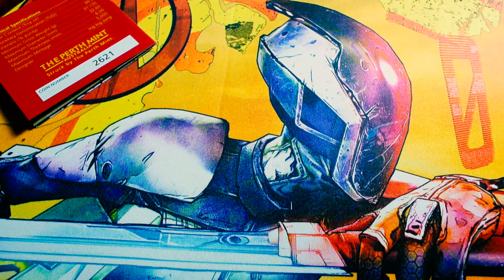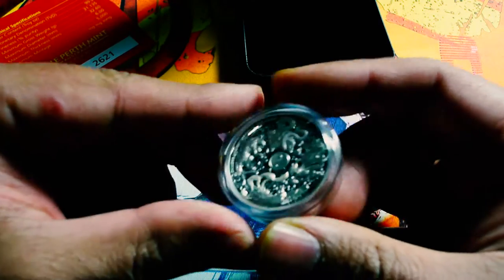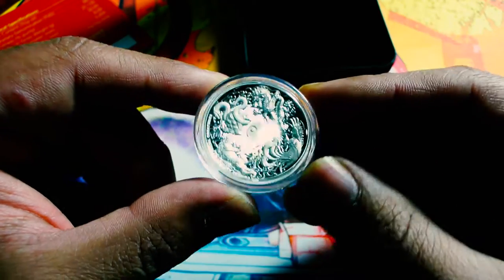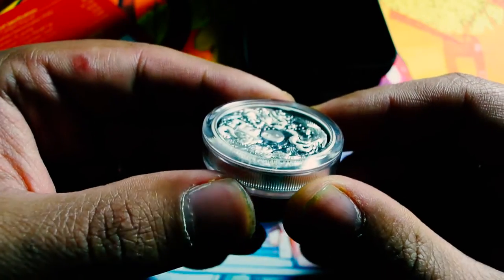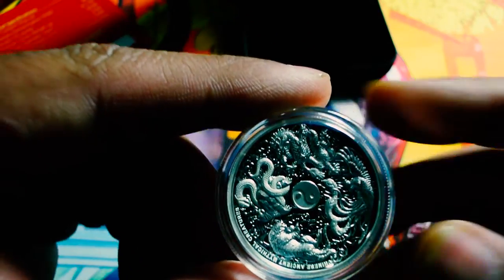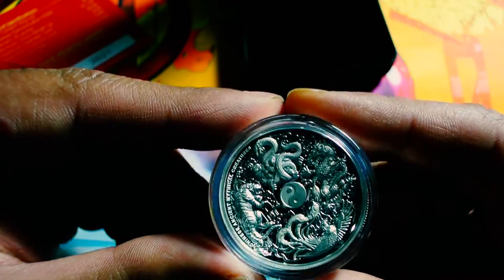I'm sorry for the harsh lighting. I know it's not the ideal situation. It looks like it's a thick coin, guys. Look at that. Alright guys, there are mythical creatures there on the coin.